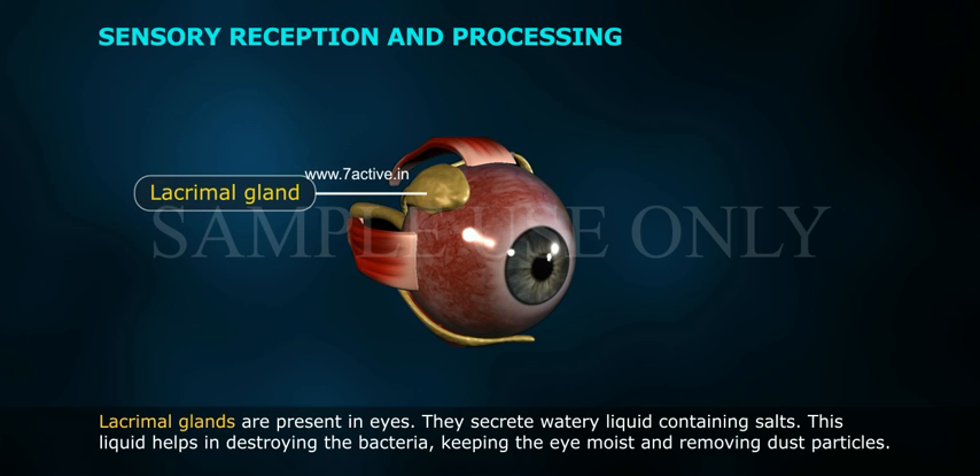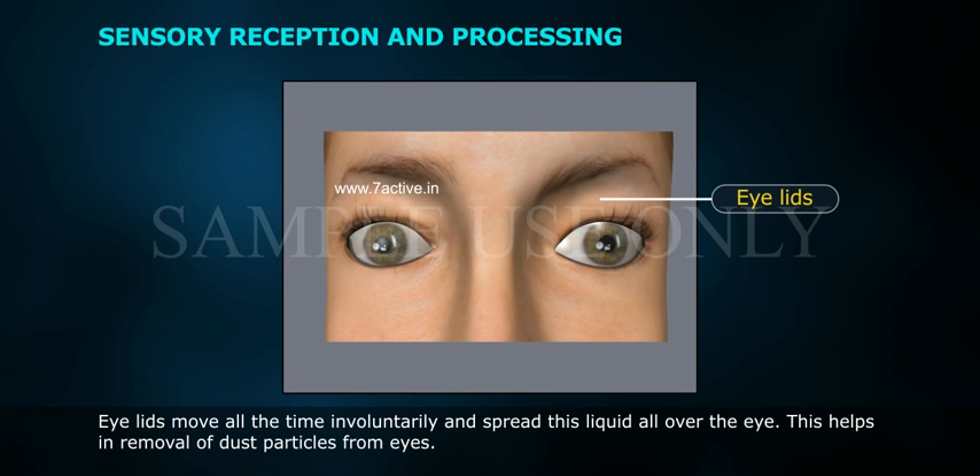Lacrimal glands are present in the eyes. They secrete a watery liquid containing salts. This liquid helps in destroying bacteria, keeping the eye moist, and removing dust particles. Eyelids move involuntarily at all times and spread this liquid all over the eye.